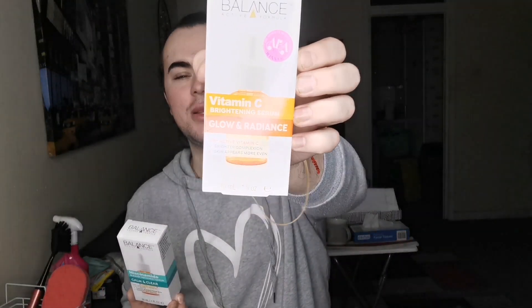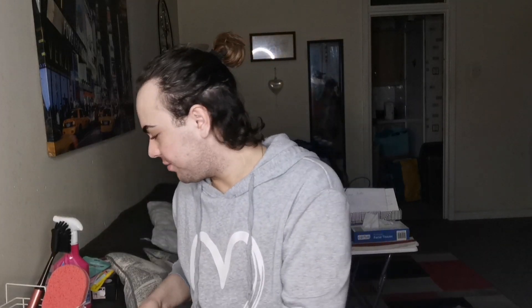I got a blemish recovery serum — it came in a two-for-one deal. I also got a little vitamin C brightening serum and an intense serum to target breakouts, so I got all three of those for like £5, which was decent. I'm dying to try that shampoo as well.